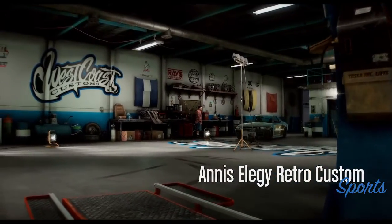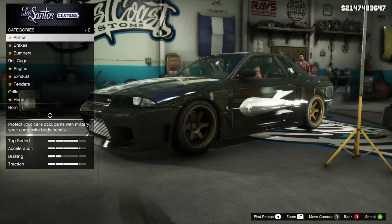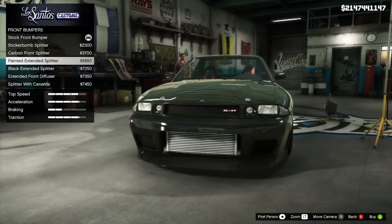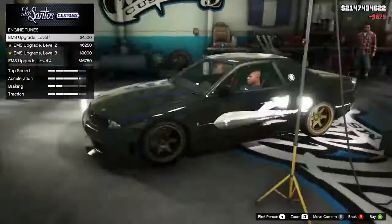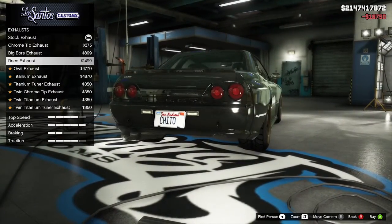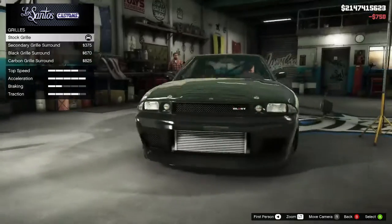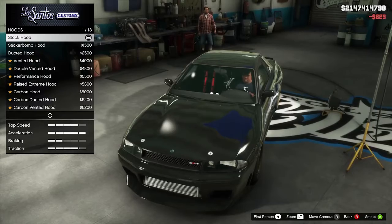What brings you in today? Perfect installation. Look, it's sharp. That's the sound of a thousand panties dropping. Now that's a custom job.